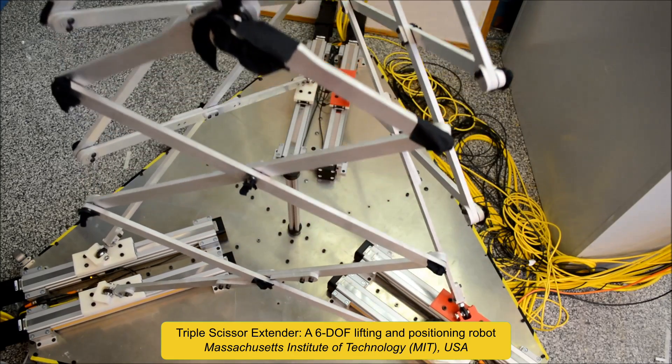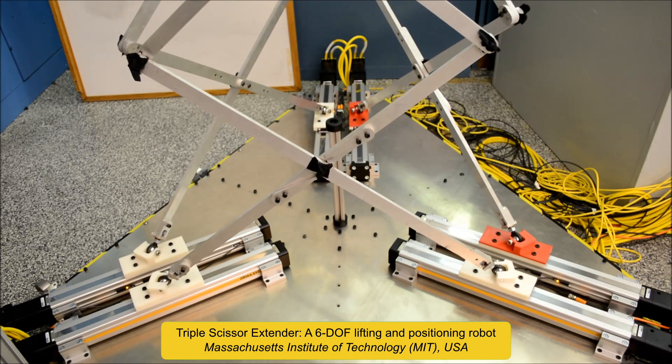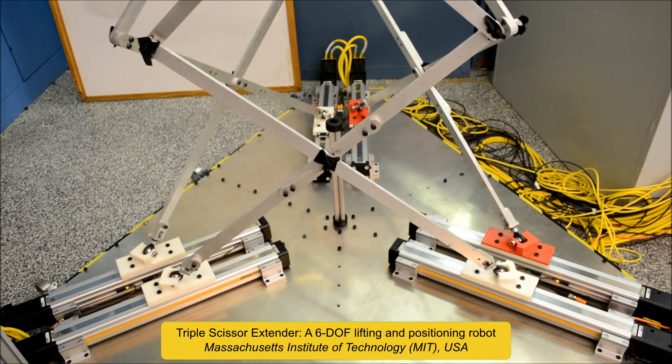This is a novel mechanism for reaching high ceilings. Translation and rotation of the robot tool are achieved through the coordinated motion of the linear actuators at the base.